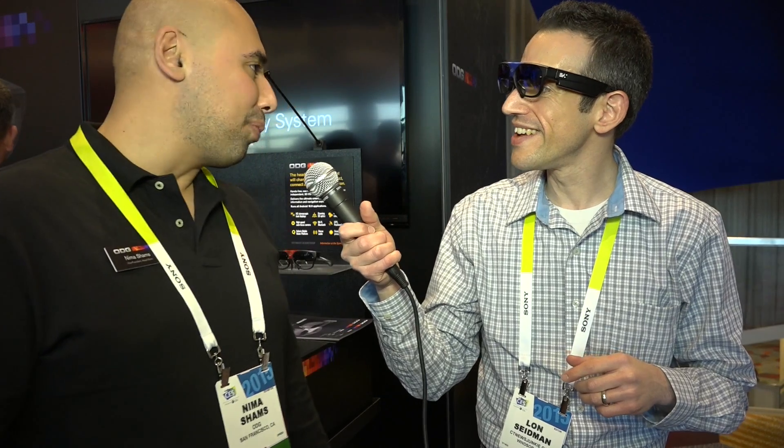Hey everybody, it's Lon Seiber. We're at CES 2015. I am wearing — what are these called? They're our smart glasses, the consumer platform. And I'm here with Nima from ODG.